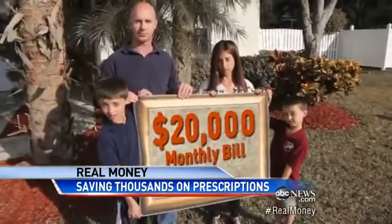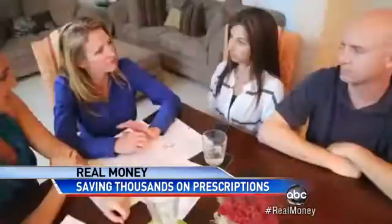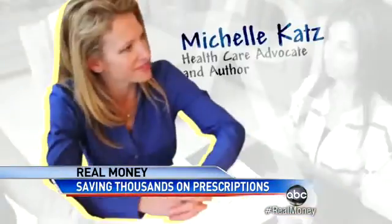Now they're facing a $20,000 bill every month. Are you guys afraid right now? Yes. So we brought in Michelle Katz, a health care advocate.